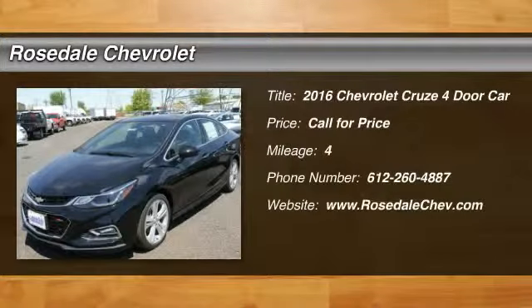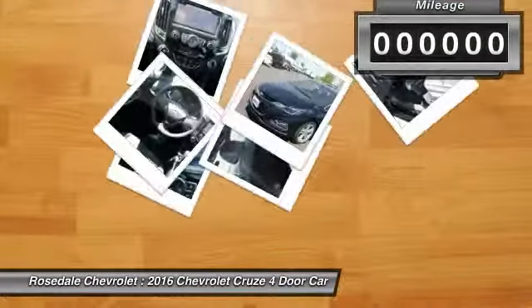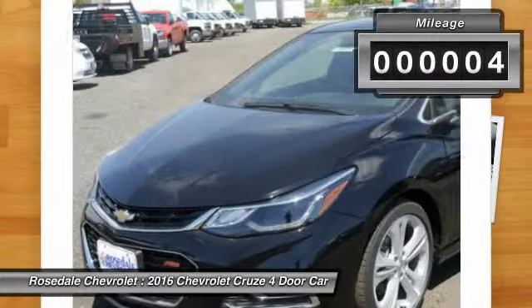The 2016 Chevy Cruze. The Cruze blueprint calls for more than you'd expect. This vehicle has less than 100 miles.